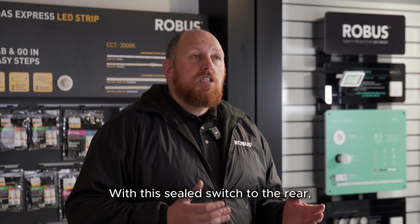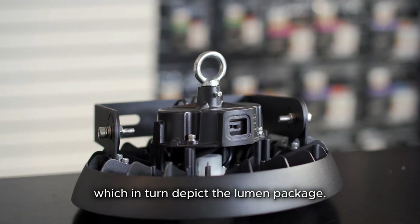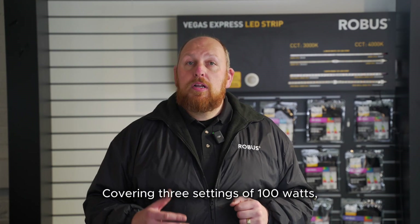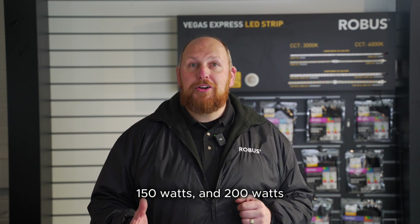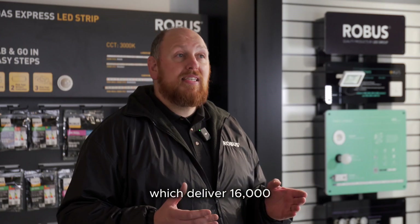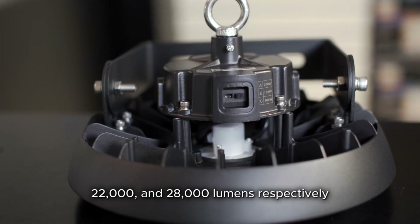With this sealed switch to the rear, you'll find adjustable wattage settings, which in turn depict the lumen package. Covering three settings of 100 watts, 150 watts, and 200 watts, which deliver 16,000, 22,000, and 28,000 lumens respectively.